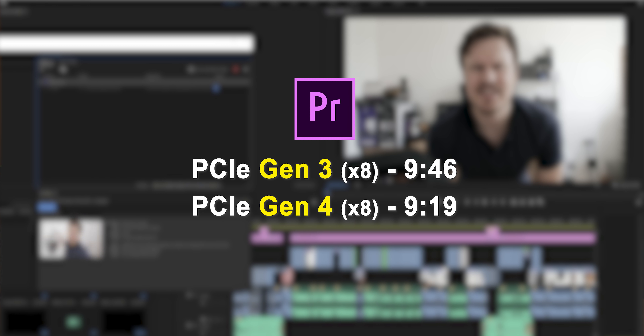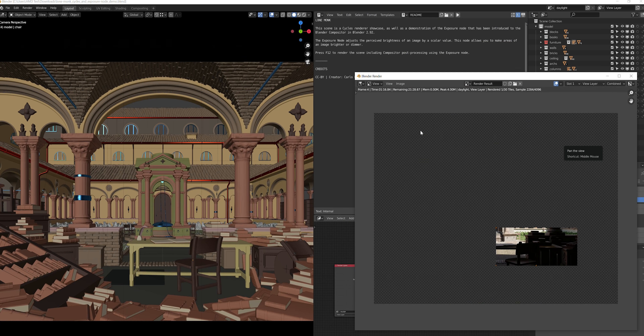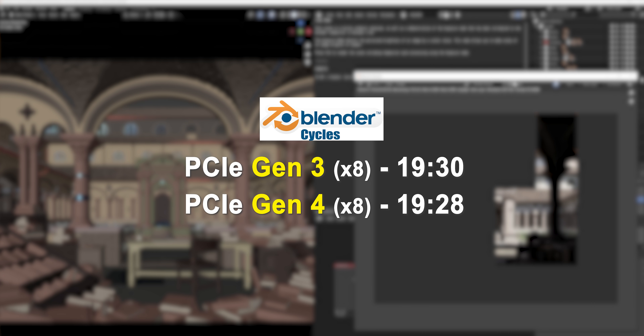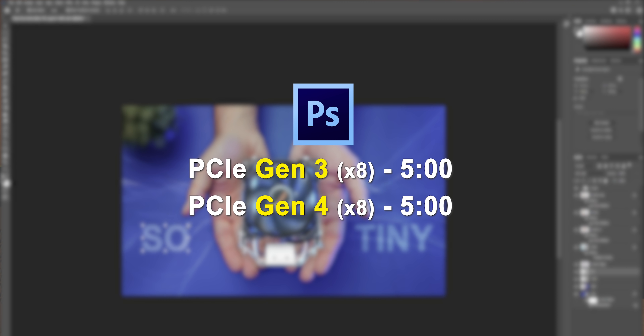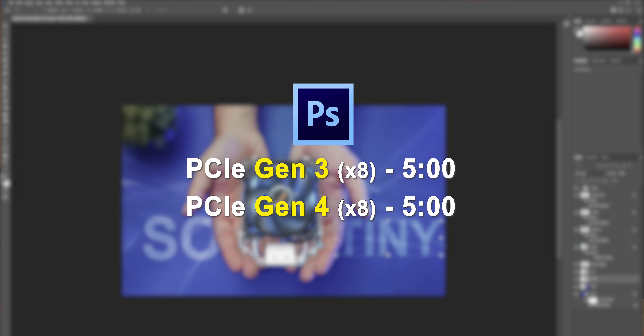Situations like Resolve and Premiere are true co-processing scenarios where a ton of data is being handed off between the CPU and GPU in parallel — they need as much bandwidth as possible between them, so there are certainly some losses when moving to a much slower interface. Moving on to something like Blender Cycles, which only uses GPU compute and has very little CPU involvement, we're right back to a tied scenario. Photoshop is the same way — GPU-intensive tasks like masking and smart sharpening leverage OpenCL without stressing the processor at all, so you get zero difference between the PCIe configs.